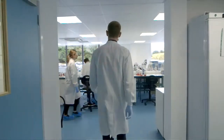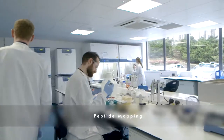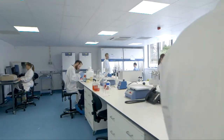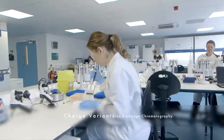At BioOutsource we provide a complete range of biological and chemical testing services, including intact mass analysis, peptide mapping, as well as released glycan analysis. We look for aggregates and fragments using size exclusion chromatography and we also examine charge variants with ion exchange chromatography.